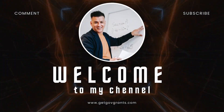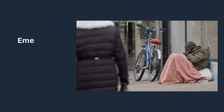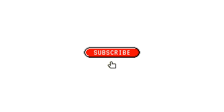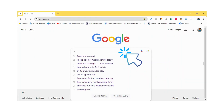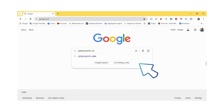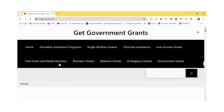Hello everyone, and welcome back to our channel. If you or someone you know is in urgent need of a place to stay for the night, this video is for you. If this is your first time on our channel, subscribe — it's free for you, but it means a lot to us. First, type getgovgrants.com on Google, visit the website, and search emergency hotel vouchers for tonight, where you'll find all the necessary information.